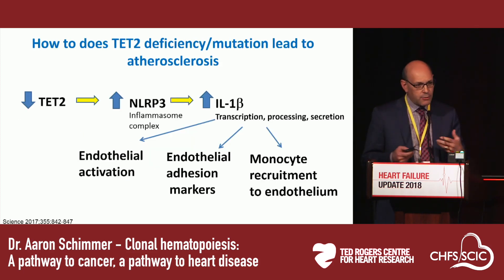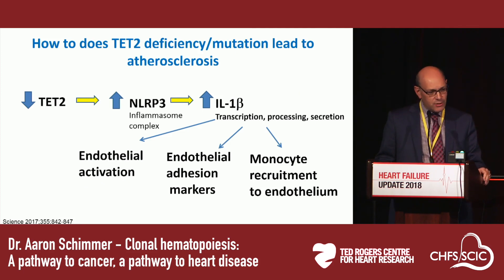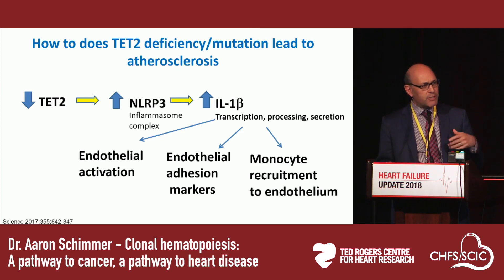What is the mechanism? When you inhibit TET2 — either by knocking it down or mutating it, as in clonal hematopoiesis — you get upregulation of the inflammasome complex. The inflammasome leads to increases in IL-1 beta cytokines through increased transcription, increased processing into its mature form, and increased secretion. The elevated IL-1 beta then acts on endothelial cells: it activates the endothelium, increases endothelial adhesion markers, and recruits monocytes — the same monocytes that also carry these clonal hematopoietic mutations — creating a vicious cycle that ultimately leads to atherosclerosis.